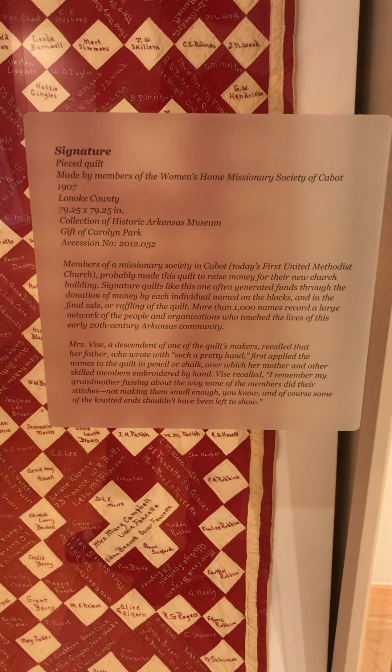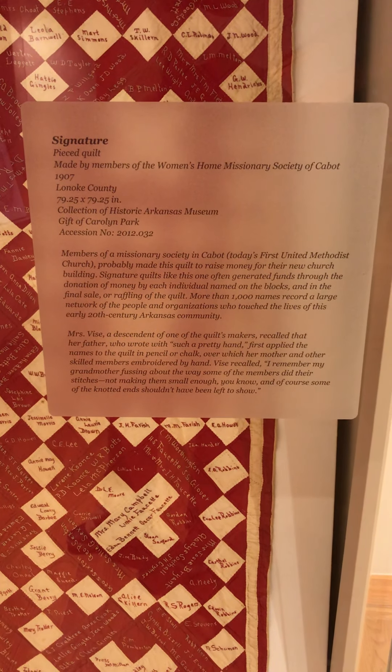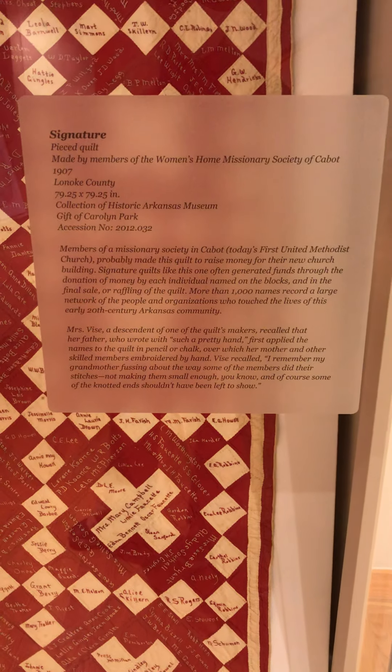Made by members of the Women's Home Missionary Society of Cabinet in 1907. They should do that for women's shelters and stuff like that — show them their strength in numbers, because everybody does their own square and then when it all comes together they'll realize they're strong, they don't have to go back to a terrible situation. That'd be a good project, and you can do it with scrap so it won't even cost a lot of money.